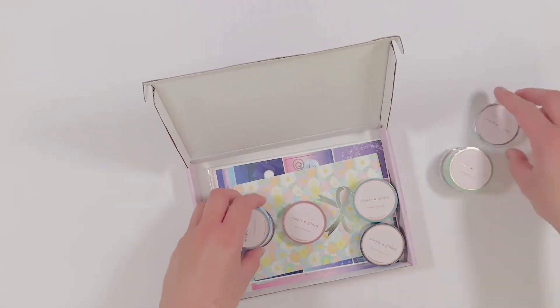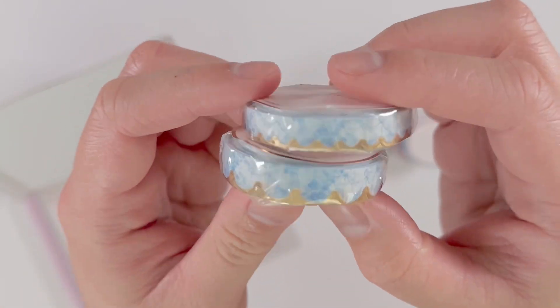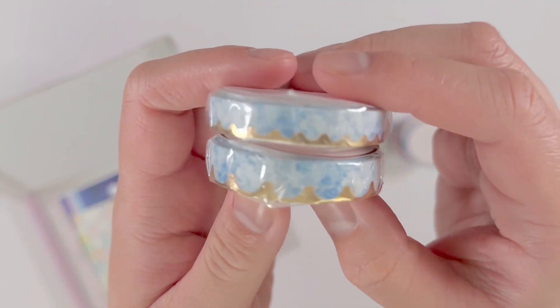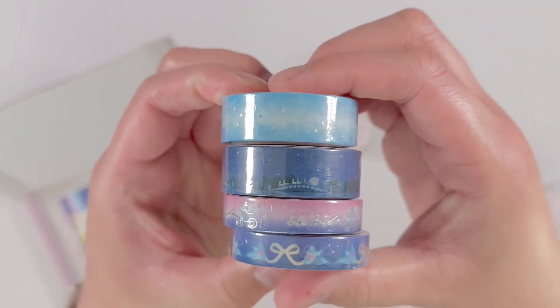Hello and welcome to another unboxing video. Today I'll be sharing with you my stationery haul from Simply Gilded's Spring Dreaming release from earlier this year. Collections included are the Blue Chinoiserie, Cinderella, and Spring Ducks. If you have any questions about any of the items, feel free to drop a comment down below, otherwise please enjoy this stationery unboxing.